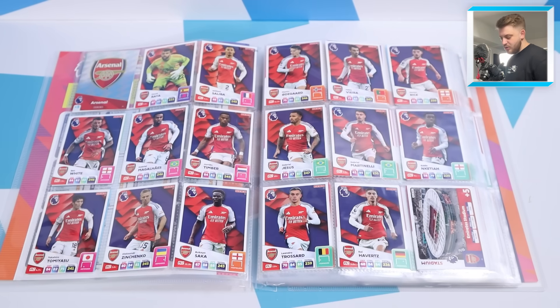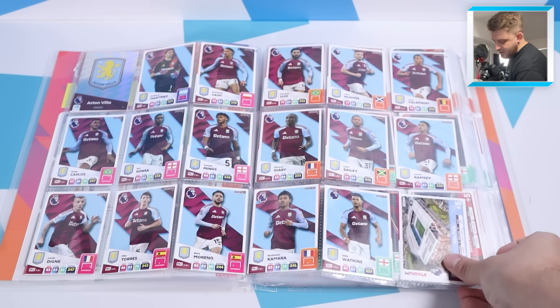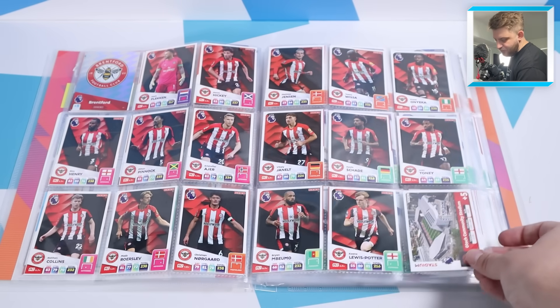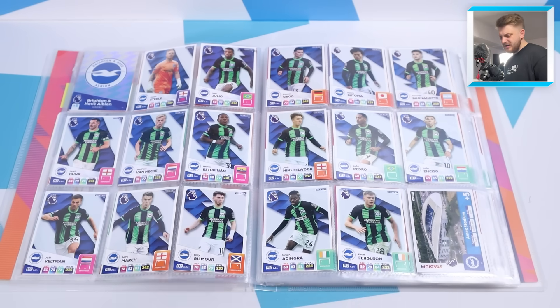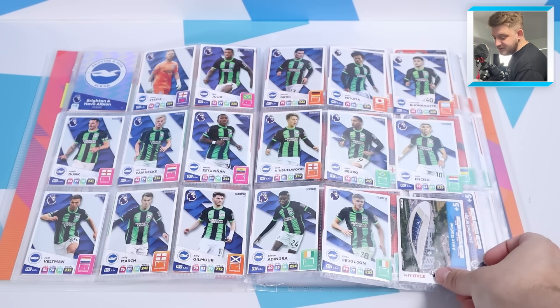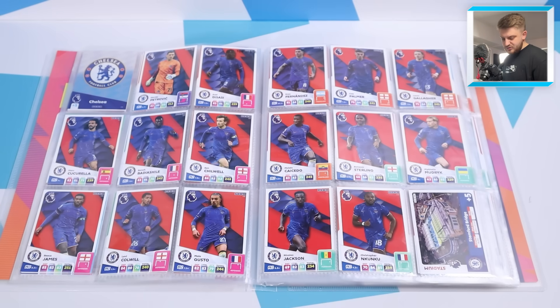There's Bournemouth fully completed, then Arsenal who will be challenging for that Premier League title - let us know who you think is going to win it in the comments. There's Aston Villa, then Brentford with their Lego stadium in the bottom right. Brighton are shown in their away or third kit - not the home kit, which a lot of people are upset about. Then Chelsea with the weird introduction of red on the background.